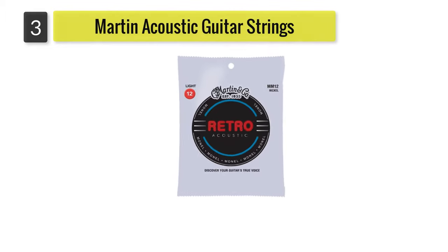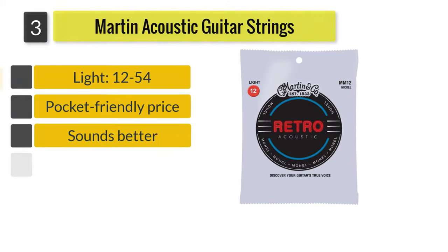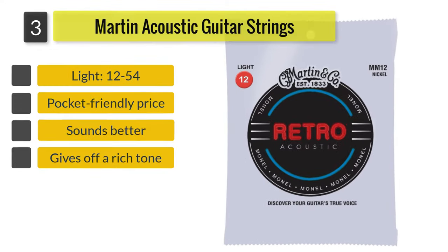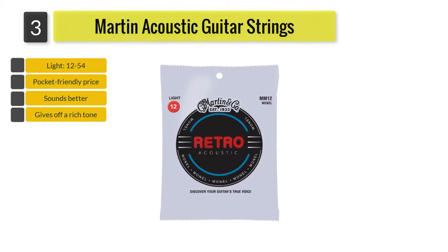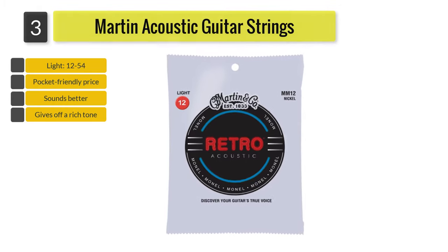Number 3: Martin Acoustic Guitar Strings. If you love vintage sounds and you also enjoy playing fingerstyle blues, then this is the option for you. The Martin Acoustic Guitar Strings in MM12 is a simple nickel-based alloy blend string that promises a warm and mellow sound.